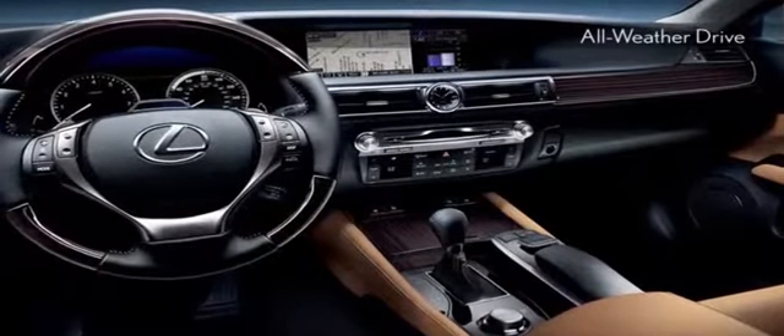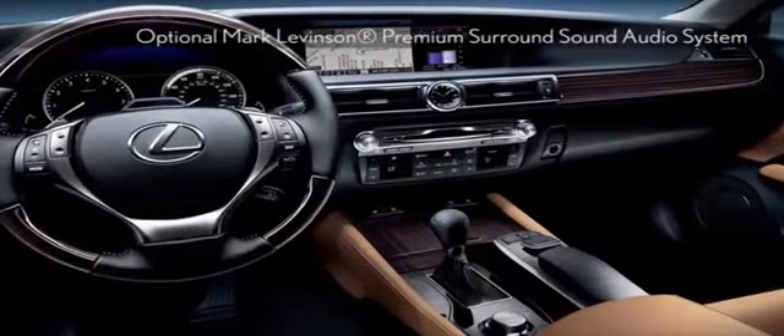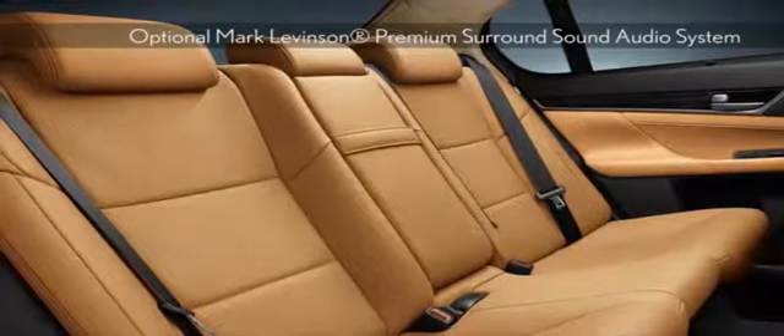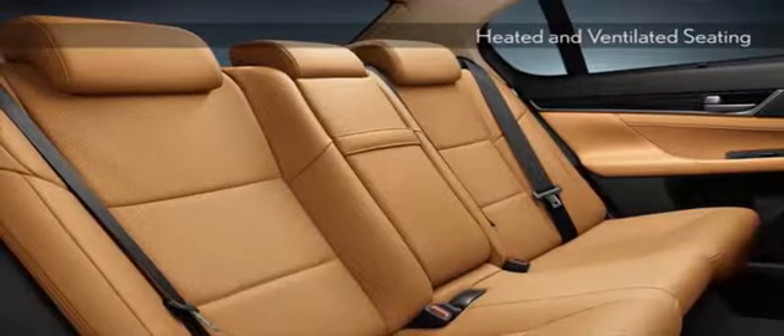Available Lexus N-Form and Safety Connect offer more than the convenience of live, 24-hour navigation assistance, and the ability to request emergency services at the press of a button.